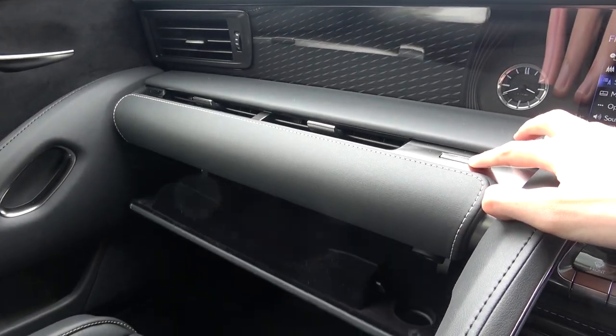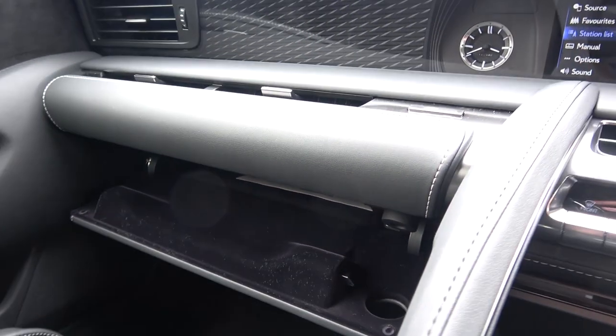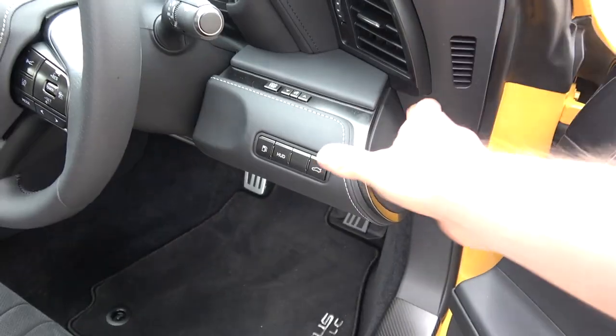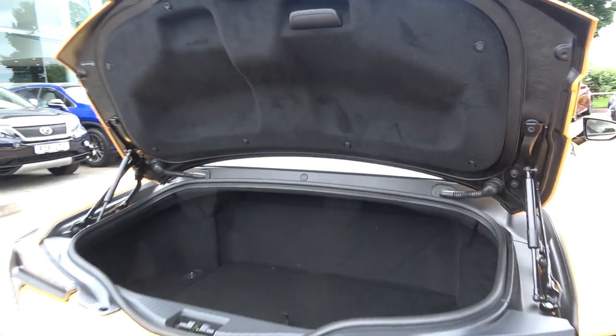Let's now take a look at the car's remaining storage capacity. The glove compartment can be opened using the button on top and offers a reasonable amount of storage. Moving outside, we can use the key or button on the driver's side to open the boot. Here in the hybrid there's 172 litres of boot space, with 197 litres in the V8.